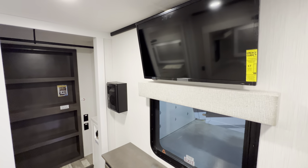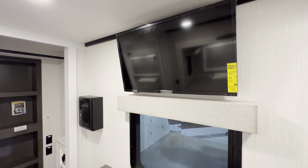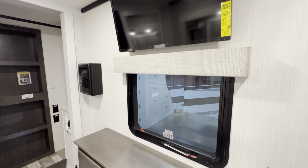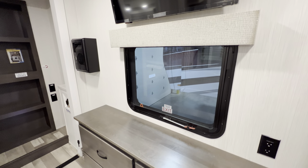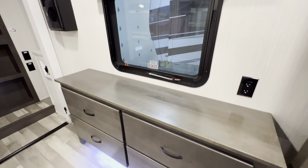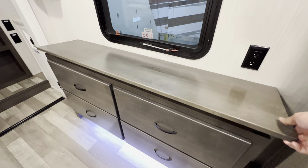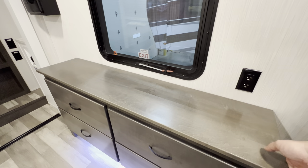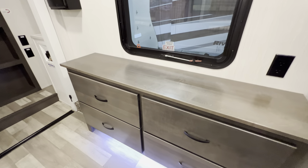Across the bed right where it should be, you've got yourself another Insignia TV — these are all smart TVs by the way, so you can play Netflix and all that good stuff. Another emergency exit window with the day and night shade. You also have an outlet, a good-size dresser with some countertop space, and some hidden storage underneath as well.